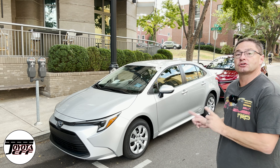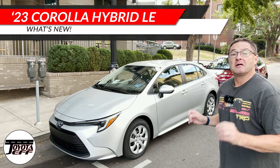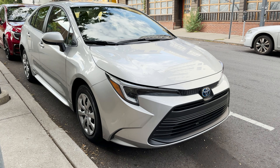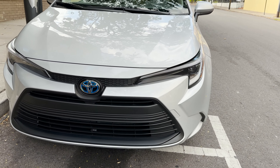Hey everyone, I'm Jeff Teague. This is the new 2023 Corolla Hybrid LE. It's all-wheel drive. For 2023, Toyota's coming at you with five different Corolla Hybrid models.